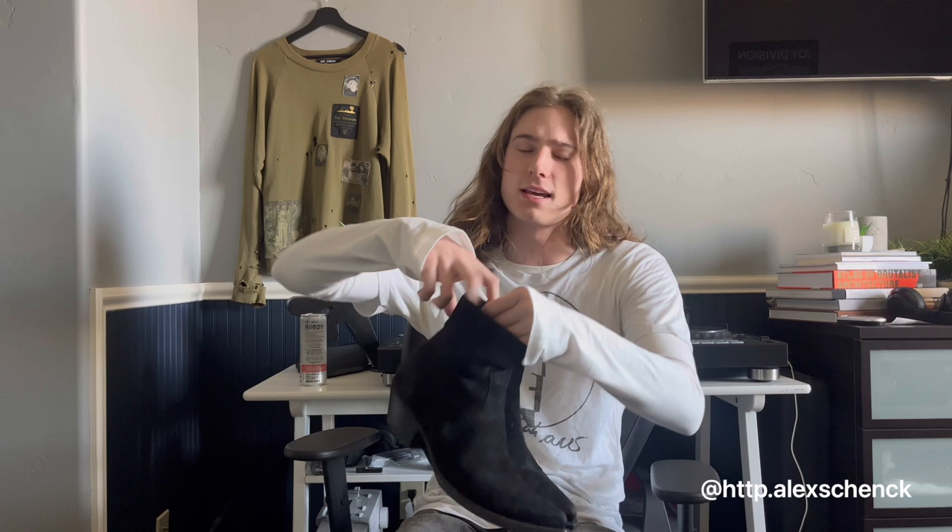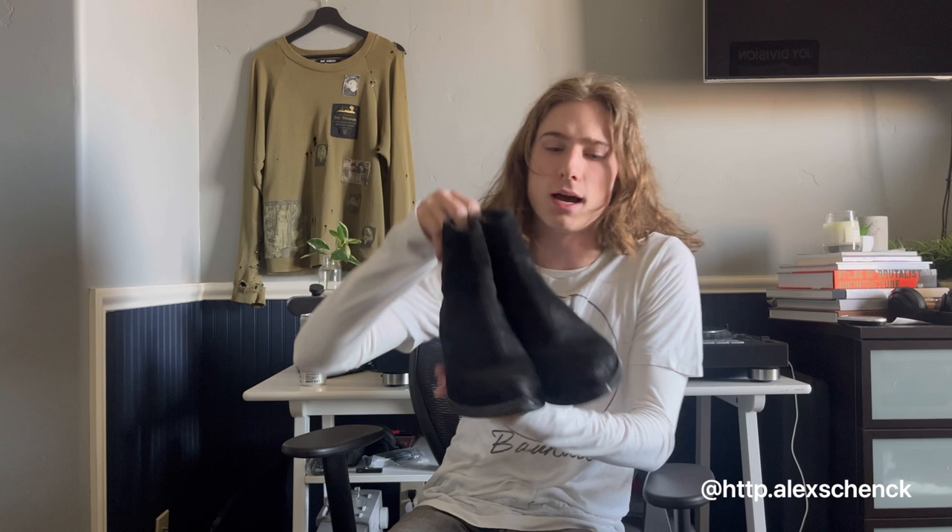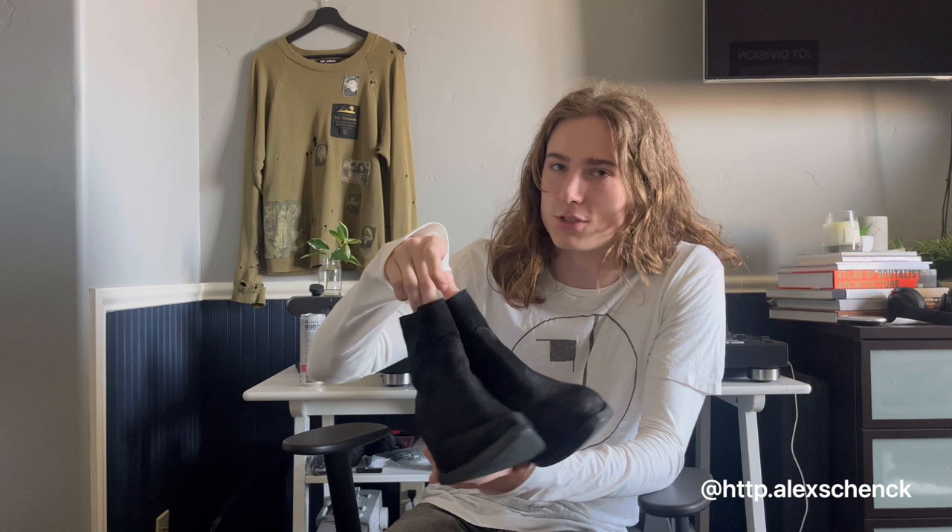The next ones are a pair of Saint Laurent Lucas boots that I got at 2nd Street in San Francisco for around $250. The boots are really, really great, but I just don't wear them enough. They're in this suede material, kind of distressed on the toe, and they're extremely pointed at the end — probably the sharpest point ever. If you kick someone with these, they are dropping to their knees.